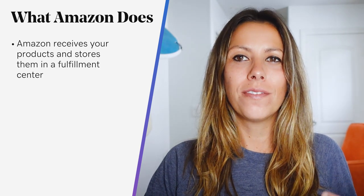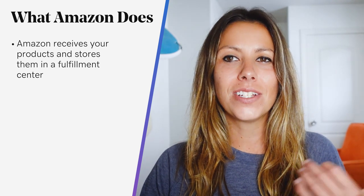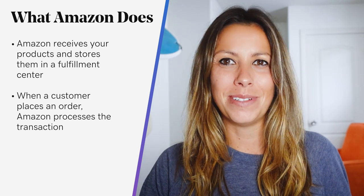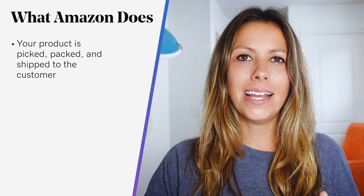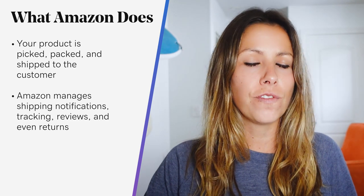So let's get into what Amazon does. Amazon receives your products from you or your supplier and then stores them in one or more of their million-acre fulfillment centers, which are massive warehouses run by robots and Amazon employees. Your products are inventoried and sorted, and when a customer places an order on Amazon for your product, Amazon processes the transaction automatically. Your product is then picked from its place on Amazon's warehouse shelves, packed into an Amazon box, and shipped to the customer. Amazon manages communications with the customer, including shipping notifications, tracking, reviews, and even returns.